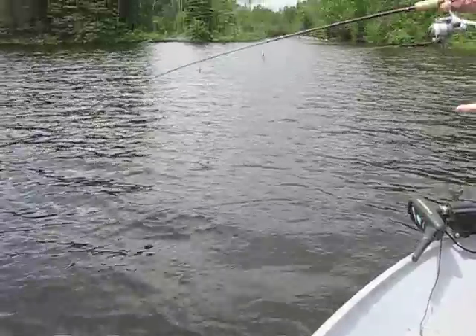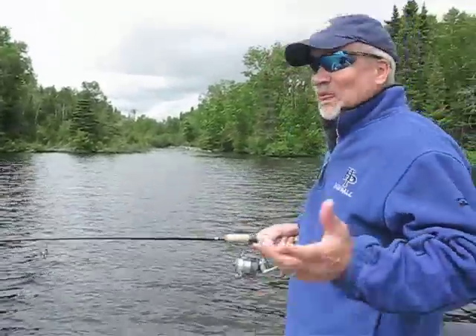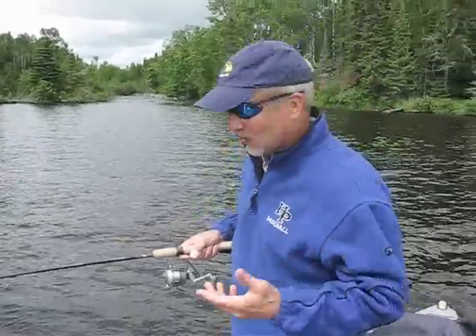Currently I got one on. Smallmouth are called smallmouth because of the size of their mouth — unlike a friend of mine, Dick Shields, who some people have called a largemouth. But I don't want to get into that. That's a whole other story.